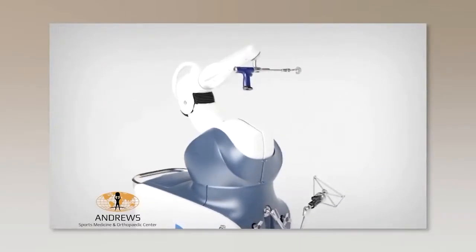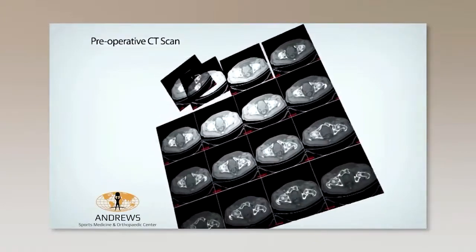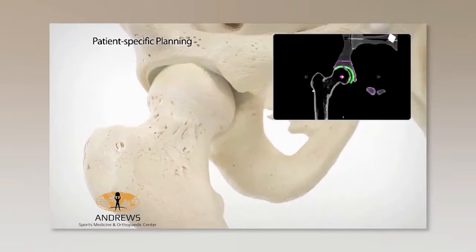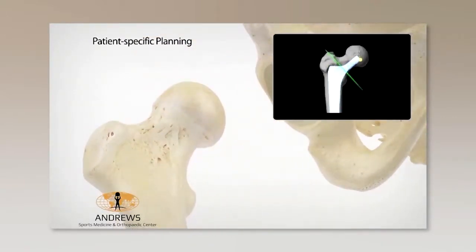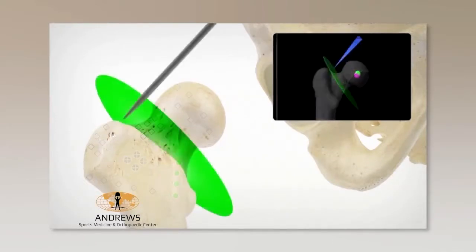Yeah, we just recently got it — it's called the Mako robotic arm surgery, and it allows us to do the surgery with the assistance of a robot for hip, knee, and partial knee replacement. And we're looking at some video here showing a CAT scan of the hip and an example of a procedure being done, marking the hip and showing the location of the cuts to make it more accurate.